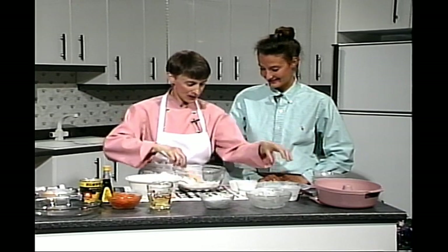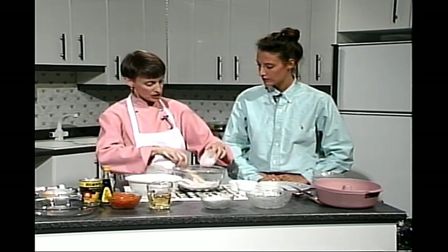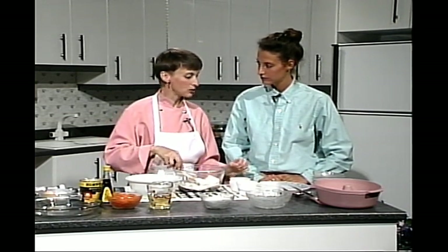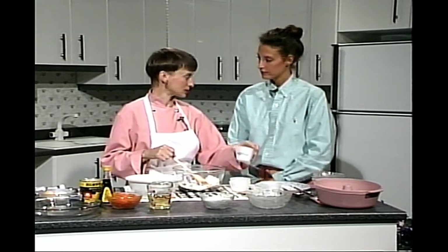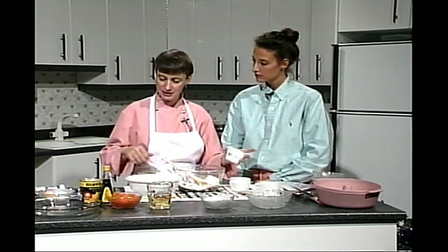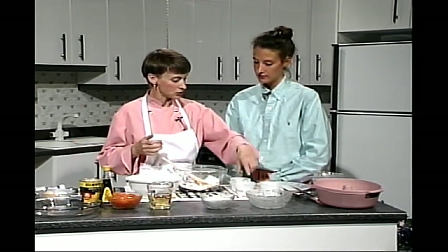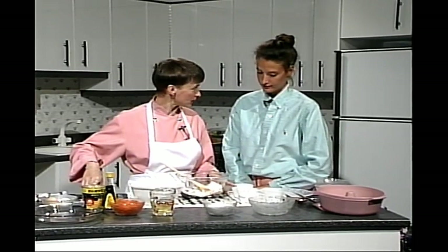On va ajouter les ingrédients secs : poudre à pâte, soda, sel et cannelle. La poudre à pâte et le soda, ça se ressemble — ce sont deux agents de levain. La poudre à pâte est un levain entier : elle contient un acide et une base séparés par de la fécule de maïs. Aussitôt qu'elle entre en contact avec le liquide, la base entre en contact avec l'acide et produit du gaz carbonique. Le soda est l'élément basique de la poudre à pâte. Quand on emploie seulement du soda, c'est qu'on a un élément acide comme les ananas qui feront la réaction. On utilise aussi de la poudre à pâte parce qu'on n'a pas d'ananas en grosse quantité.